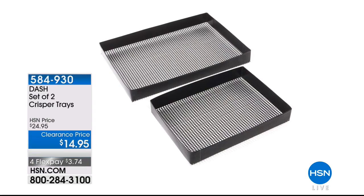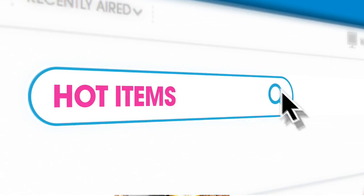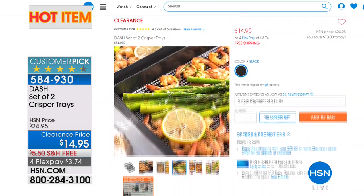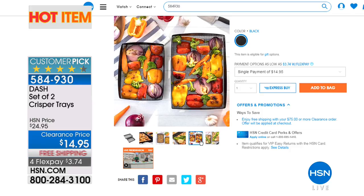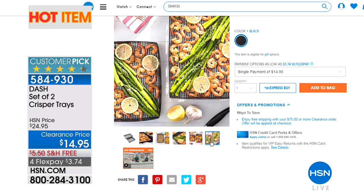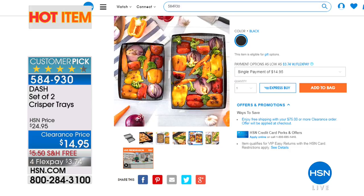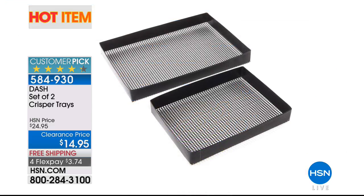In addition to what you see on our screen, we have great hot items running on our website — we hand select some every single day. Today we've chosen the Dash set of two crisper trays. They're a customer pick at a rock-bottom clearance price — if you want to turn your microwave or oven into an air fryer, it's $15. They're oven safe, microwave safe, and dishwasher safe. Normally $25 and a customer pick, they're $15 for final supplies. You can shop for that, as well as our entire assortment of hot items — just search the words 'hot item' on our website.